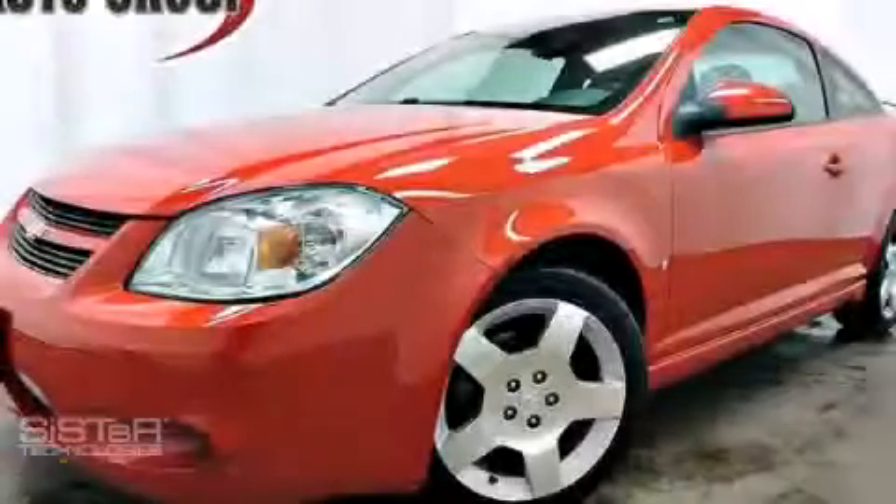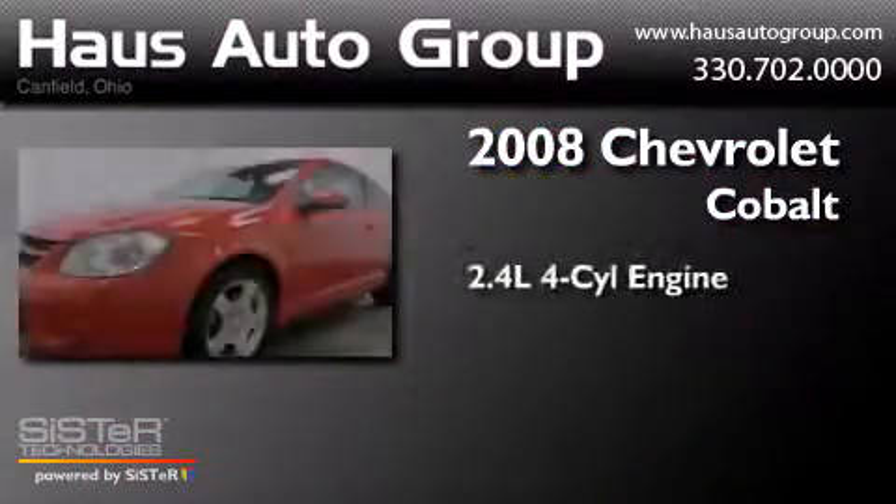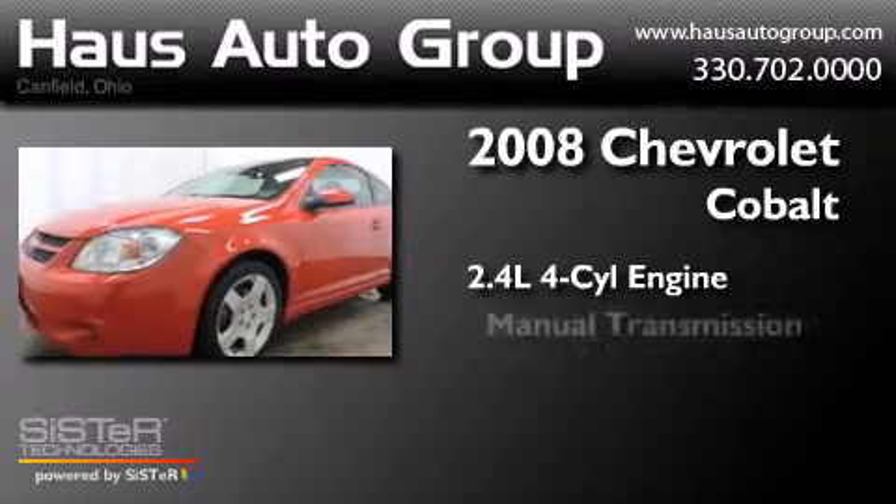This is a 2008 Chevrolet Cobalt. It has a 2.4-liter four-cylinder engine and a manual transmission.